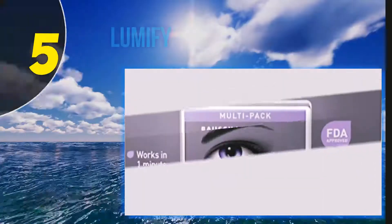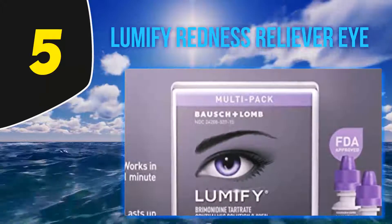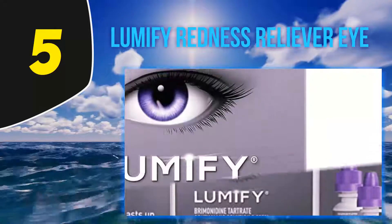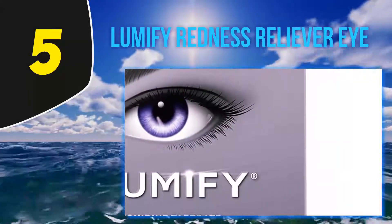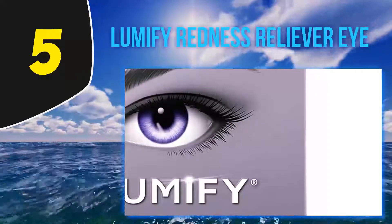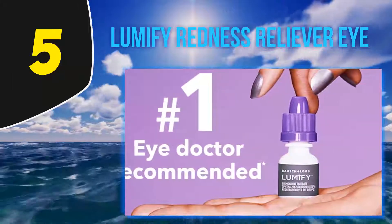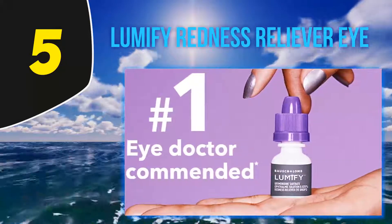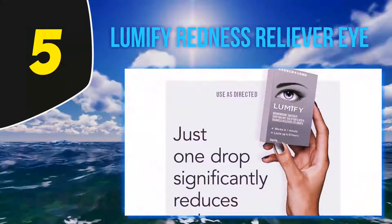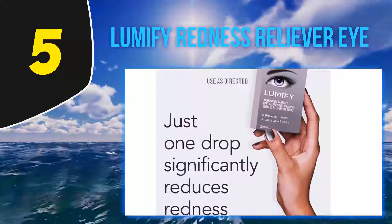Starting at number 5: Lumify Redness Reliever Eye Drops. No matter whether the inside of your eyes is dark or red, Lumify comes with a special feature to make your eyes look whiter. It reduces the red and dark shades from the inside of your eyes, so the beauty of your eyes increases gradually. It also has a lower risk of side effects, which is a great relief to many users.